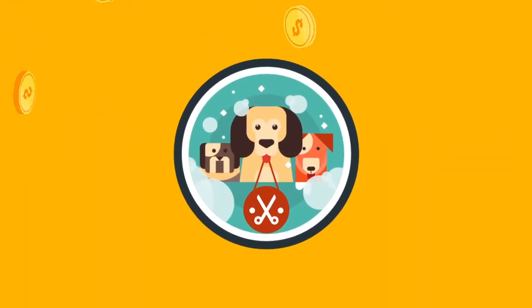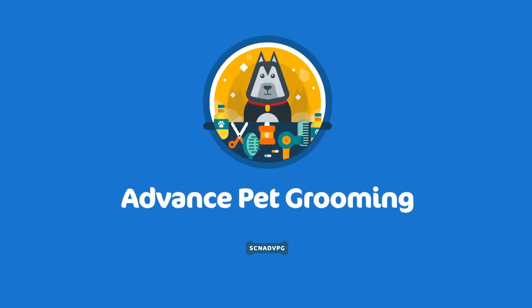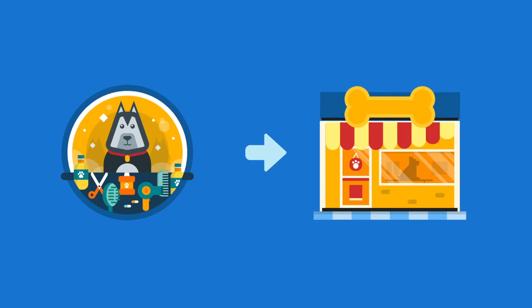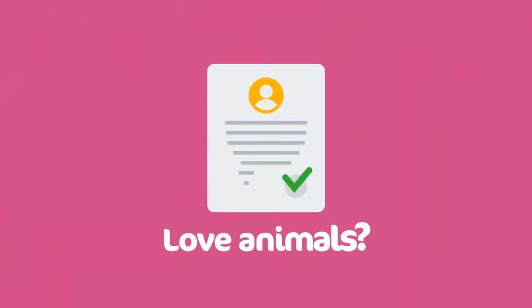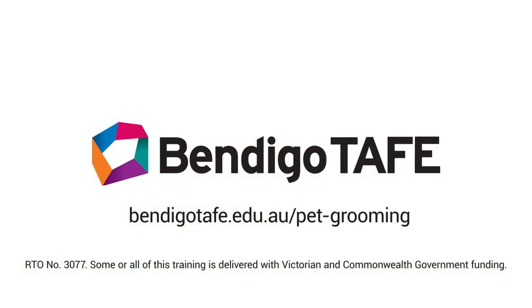It's fun and you'll save a ton of money over your pet's lifetime. Our advanced pet grooming course is perfect for those wishing to enter the pet grooming industry. Love animals? Fill in the registration form today at bendigotape.edu.au/pet-grooming.